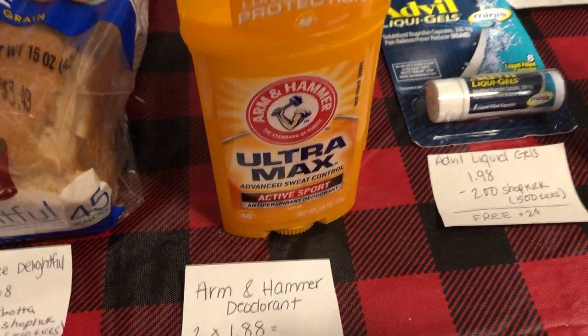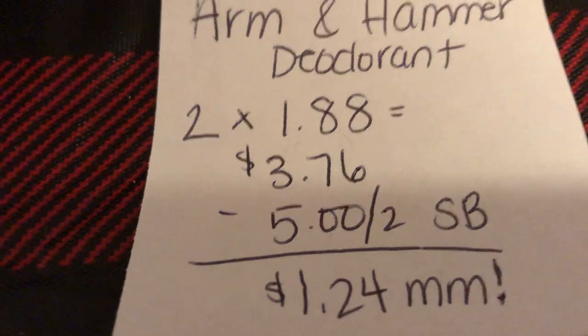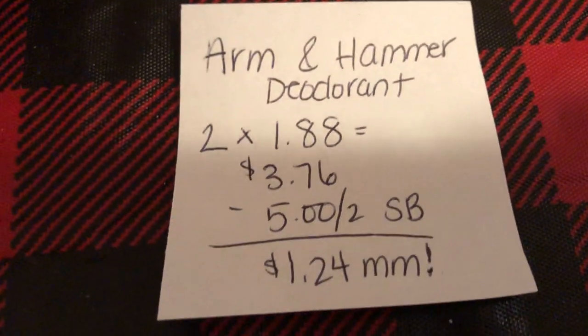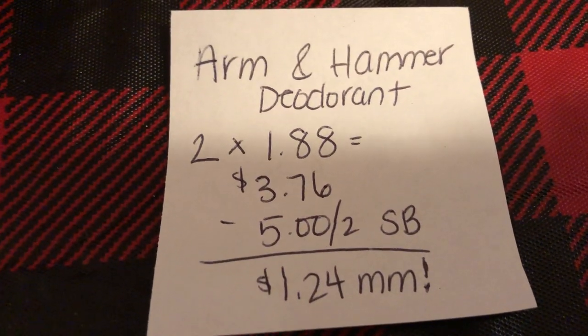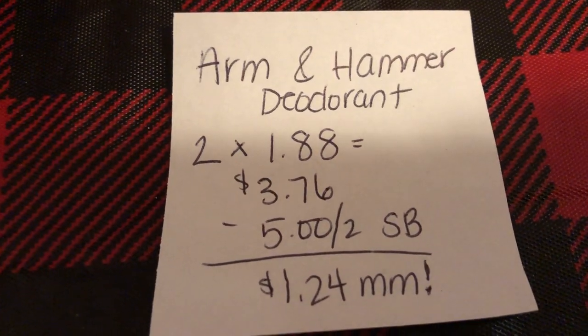The next deal is on the Arm & Hammer deodorant. You're going to buy two for $1.88 each, which totals to $3.76. Swagbucks has $5 back on two, making it a $1.24 moneymaker. And there is a limit of one per week on this deal.